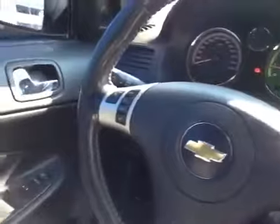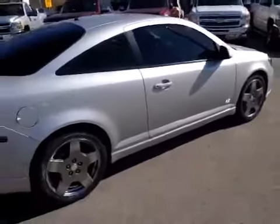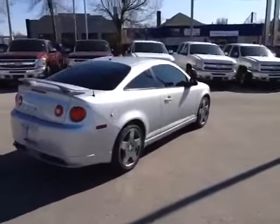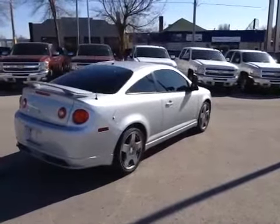It also has cruise control, power windows, locks, and mirrors. All in all, a really nice car with lots of horsepower and lots of fun. So if you want more information on this SS Coupe or want to arrange a test drive, please give us a call at 1-877-710-CHEV or email us at sales@OntarioMotorSales.com. Thanks a lot for checking out this video and we'll talk to you soon.